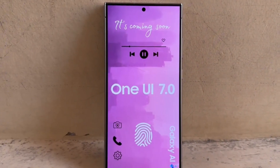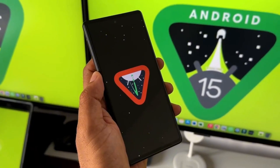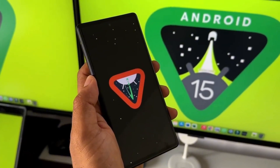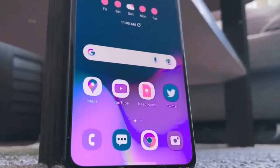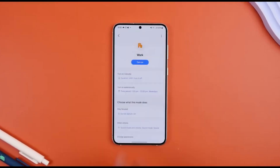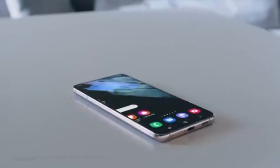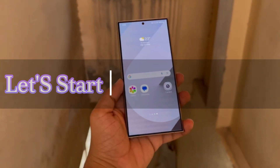Today we're diving deep into the highly anticipated One UI 7.0 beta program. Samsung is about to unleash Android 15 on a select group of users, and we're here to break down everything you need to know. If you're a Samsung fan eager to try out the latest features before everyone else, you're in the right place. We're going to talk about which devices are likely to be included, and which countries will be lucky enough to get their hands on it.